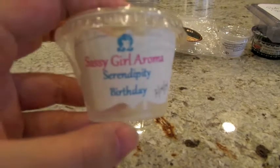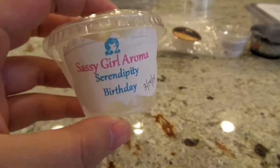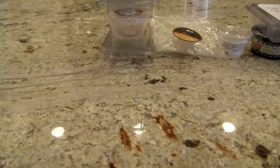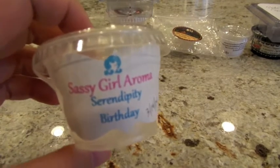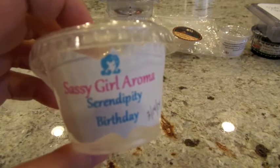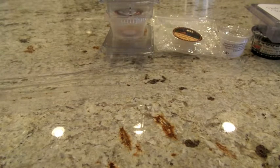The next one is from Sassy Girl Aroma — I got this in a swap with somebody in the wax community. It's Serendipity Birthday. I'm not a huge Serendipity person, but I put this on in the Glade in the entryway and my husband could really smell the coconut and definitely enjoyed this one. I would call this one a high throw overall. Serendipity is a blend with coconut and cherry and a couple other things — if you like those types of scents, it's a good blender. So thank you for that one, you know who you are.